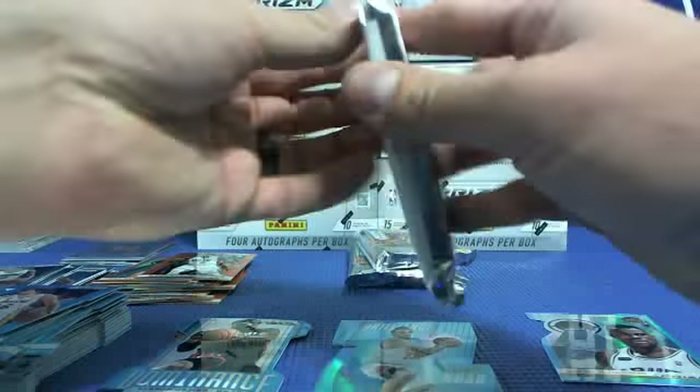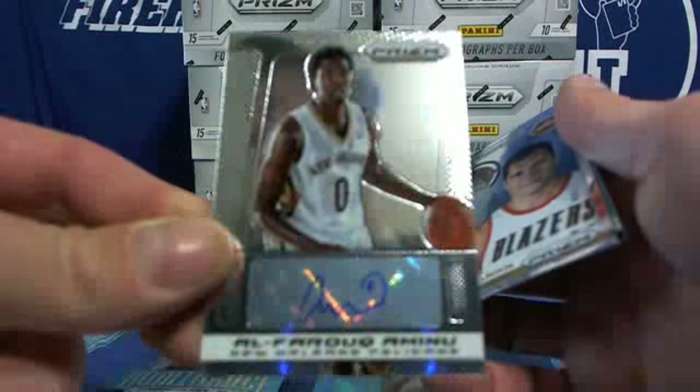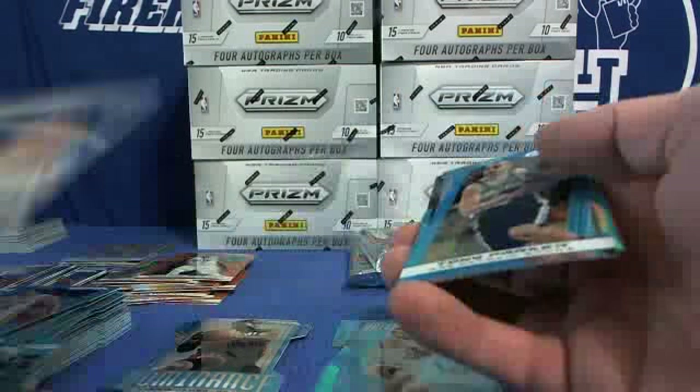Bismack Biyombo, Bobby Katz number 60, Jeremy Lin, Blake Griffin, Pau Gasol. Al-Farouq Aminu for the Hornets/Pelicans. Hall Monitors.